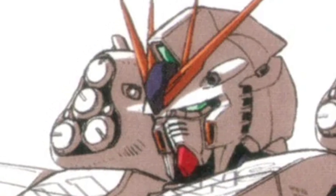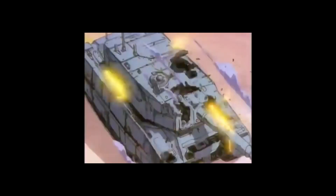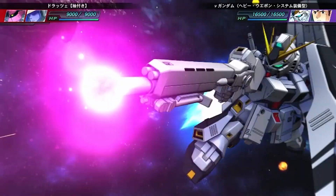In terms of offense, the new HWS is equipped with a wide range of powerful weapons. Its head is armed with a pair of 60mm falcon guns, which are perfect for taking out small enemies or incoming missiles. It also has a beam saber for close combat and a beam rifle for long range attacks.